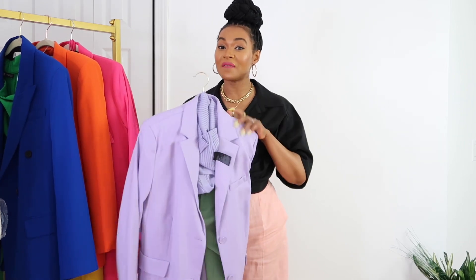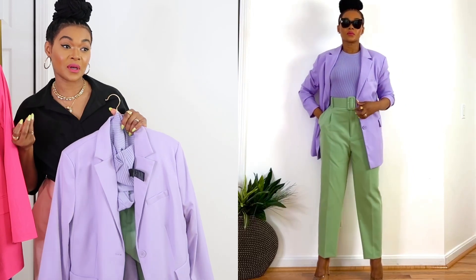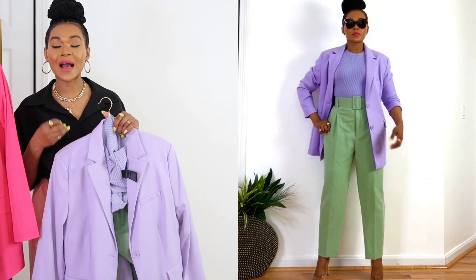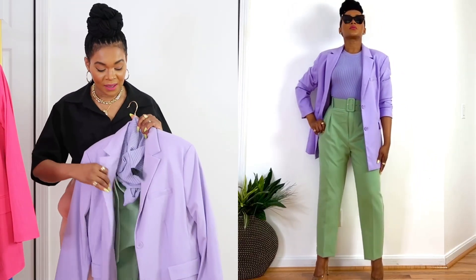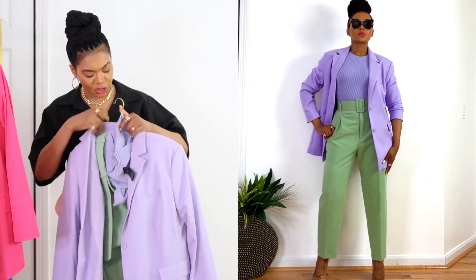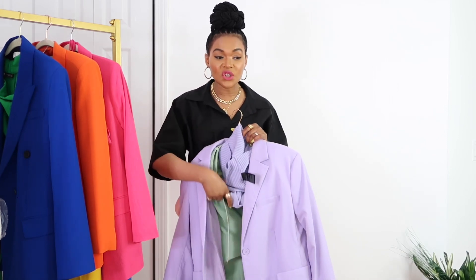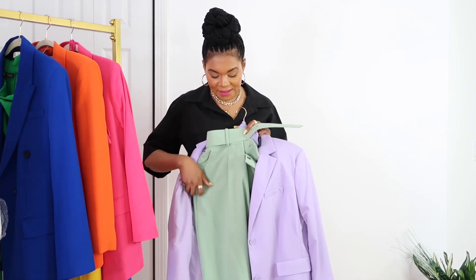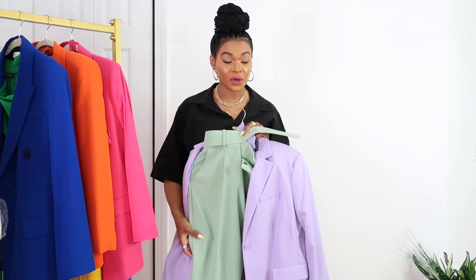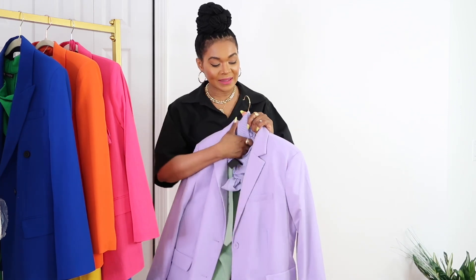The next combination is lavender. You know lavender — lilac — is in for the summer, everybody has something lilac or lavender in it. I paired this lavender blazer that I got from H&M previously with these Zara mint green pants, and it came out so well.